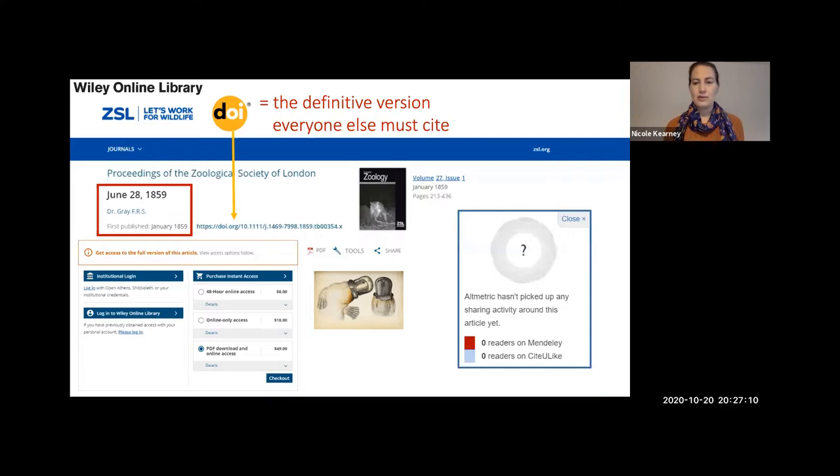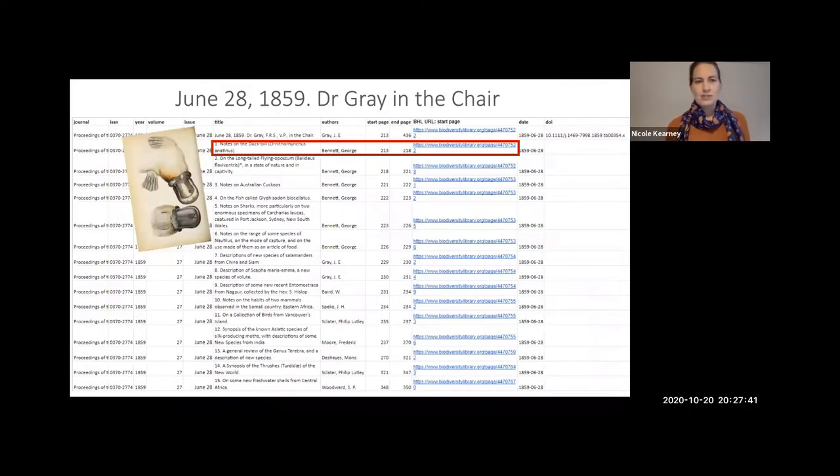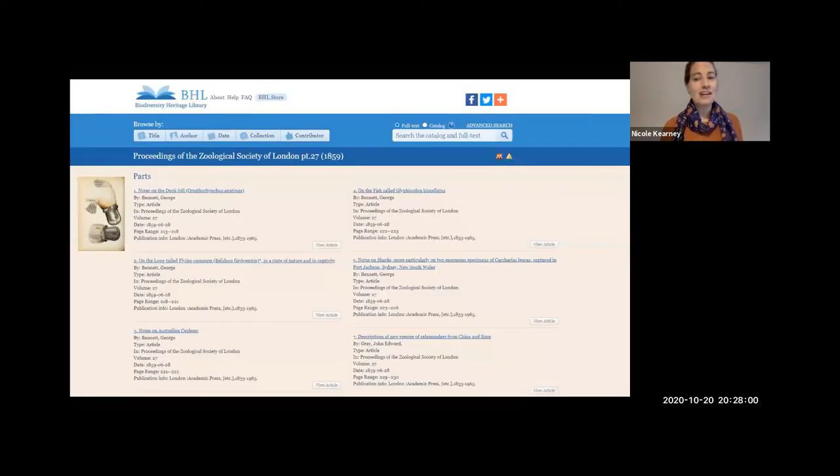The AltMetric wheel for that article on the Wiley website is blank — zero users, zero sharing, zero citations ever. Bob and Heidi Griffith went back through every article in the Proceedings of the Zoological Society via the BHL website and collected article-level metadata: authors, titles, page numbers, and the links on BHL where each article started. They found that at just one meeting — June 28th, 1859 — there were 15 articles presented and subsequently published across a whole range of zoological taxa. None of those articles had been discoverable before, either on the Wiley website or via Google or other search engines. But they are now discoverable on BHL because we've added that article-level metadata, so our platypus is no longer lost.